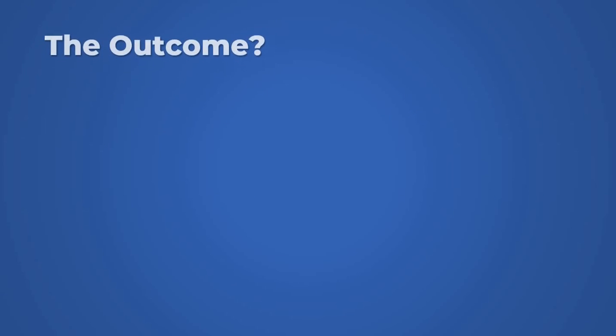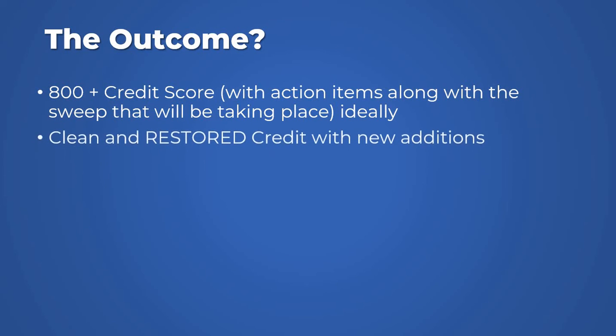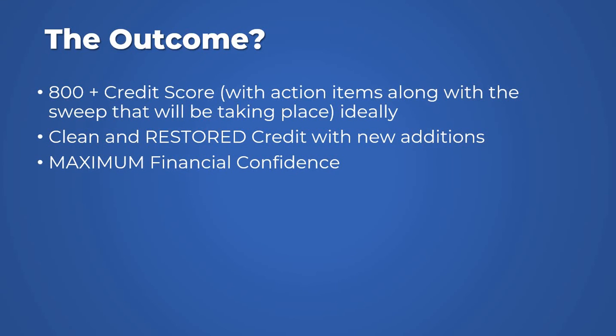So what's going to be the outcome if you do this? First, you're likely to get an 800 plus credit score — including our scenario planning with action items and sweep. Every month we'll work together, and for a period of six months continuously you and I are going to create scenarios and tackle remaining items. Technically speaking, this CDR sweep should take no longer than 60 to 90 days, though it can be longer if certain things are still holding out. Objectively, we should be able to create the outcome we want. You'll also have a clean and restored credit with new additions being worked on.